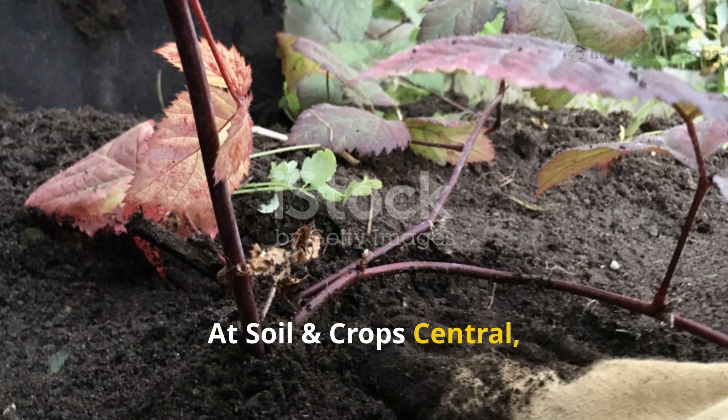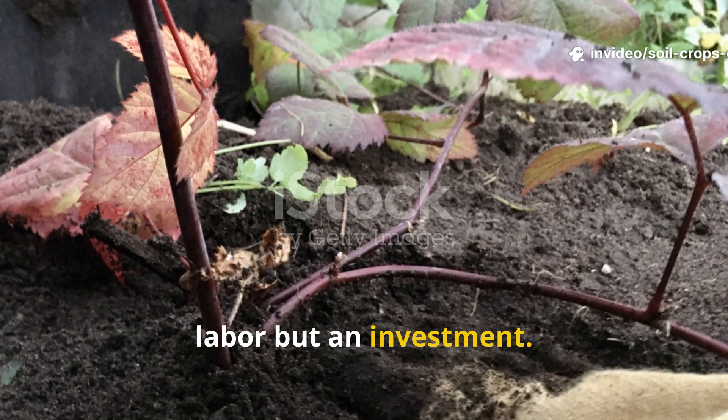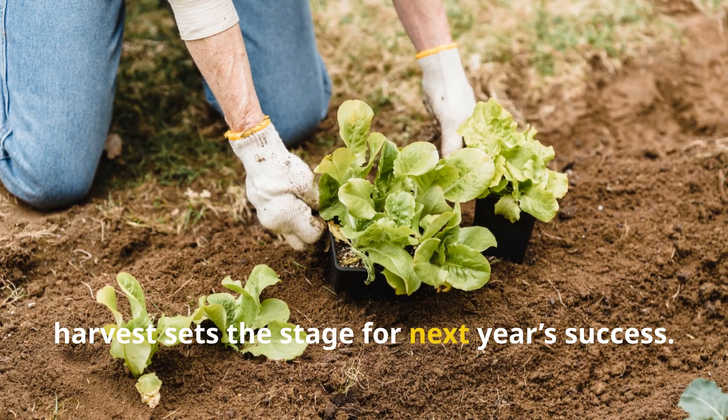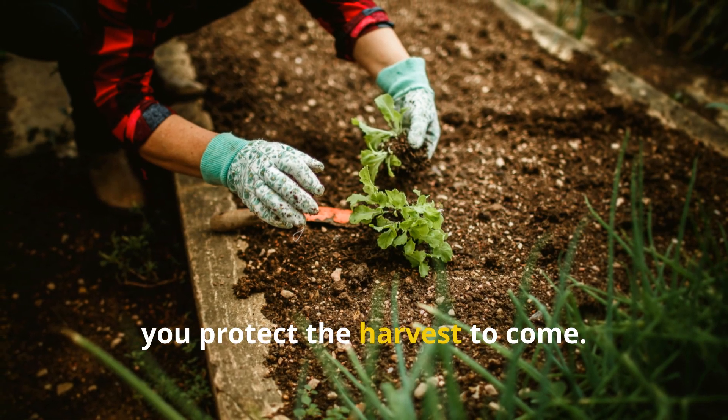At Soil and Crop Central, we show that autumn work is not extra labor, but an investment. The care you give the soil right after harvest sets the stage for next year's success. When you protect the soil, you protect the harvest to come.